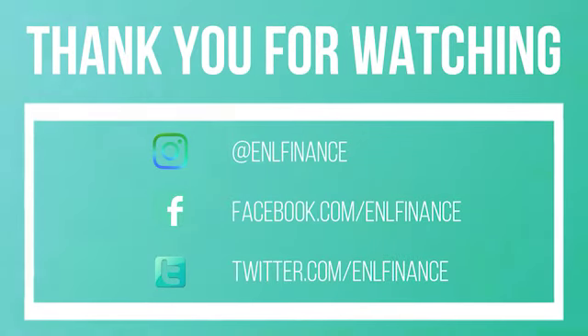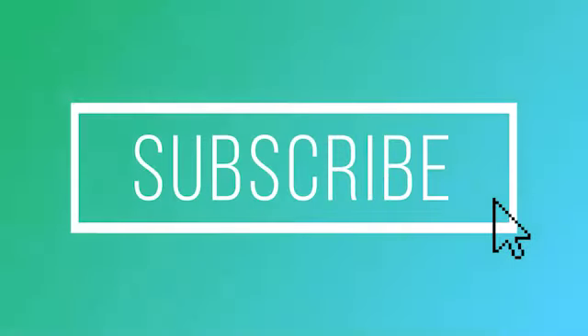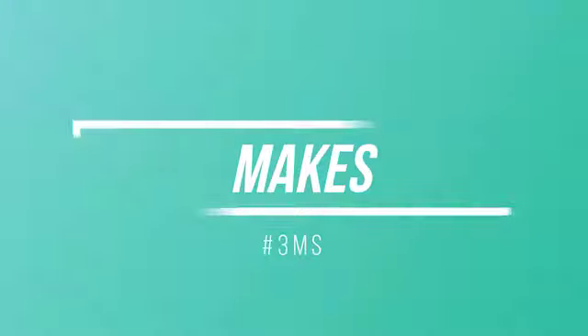Thank you for watching. If you'd like to chat with us or have any questions, you can follow us on Instagram, Facebook, and Twitter — links below. And as always, if you find this information useful, don't forget to smash that like button, subscribe to our channel, and set your alert to receive more content like this one. See you guys on the next one and remember to follow the 3Ms: money makes money.